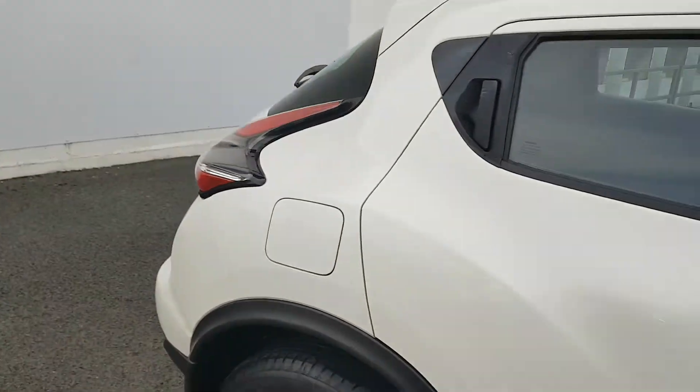Taking us into the back, it is very spacious as you can see, and you have ISOFIX points on the outer rear seats.